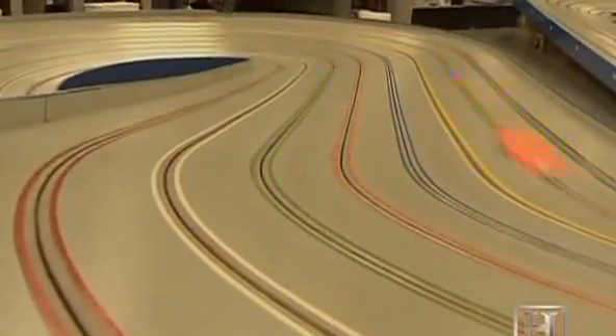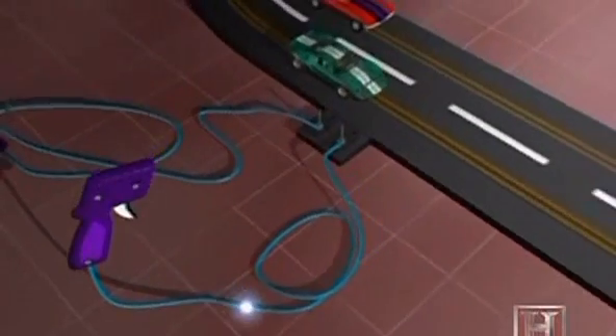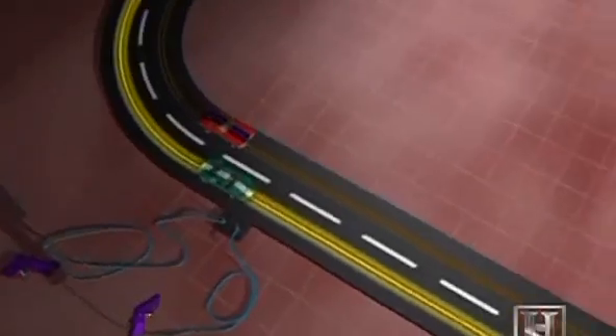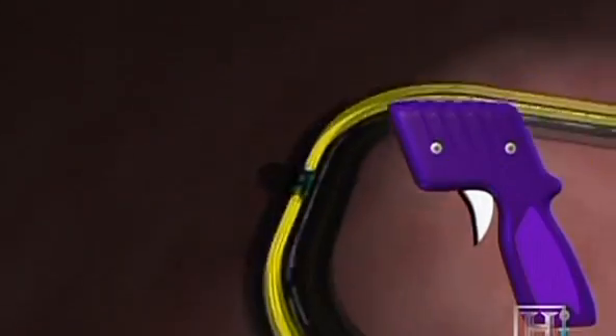Slot cars are the world's fastest motorsport — a slot car goes from zero to 130 miles an hour in under half a second. There's no real car that comes close. All slot cars get their power from the track, so they have a motor but no batteries or power source in the car. Pulling on the trigger of the controller causes electric current to pass from the power source to the track, where rails feed the electricity to the car's motor. The more the trigger is depressed, the greater the current and the faster the car drives.